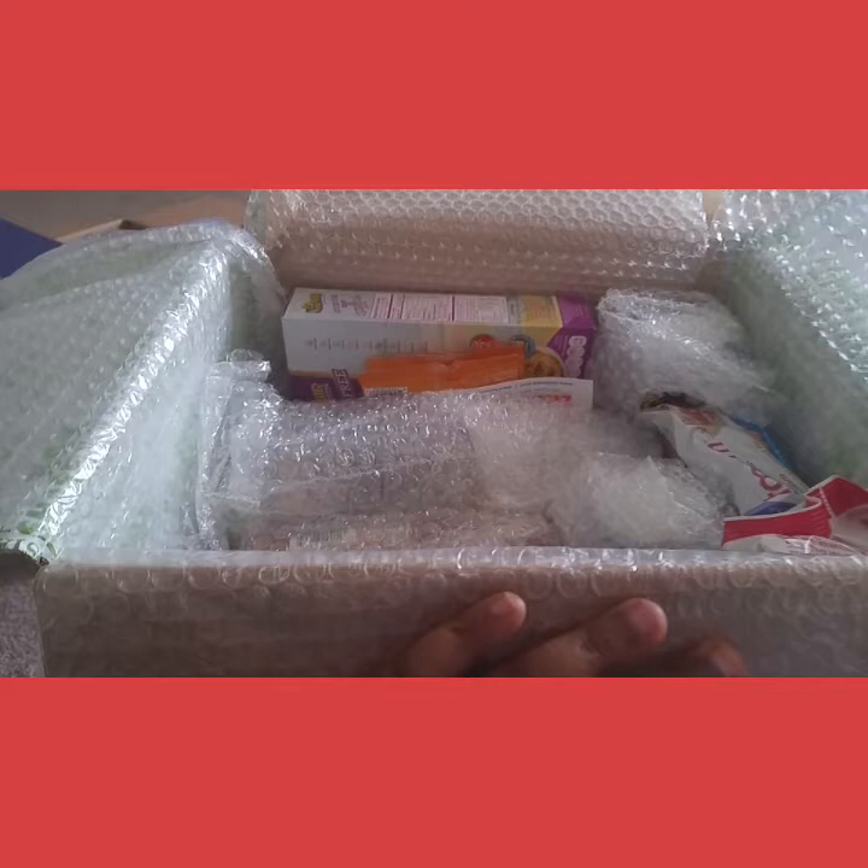I love this box, you guys! You have to try it — even if you just want to try it once then cancel, you can. It's worth trying because you get a very good variety of things, and most of it is full size. Let me take this out of the bubble wrap.